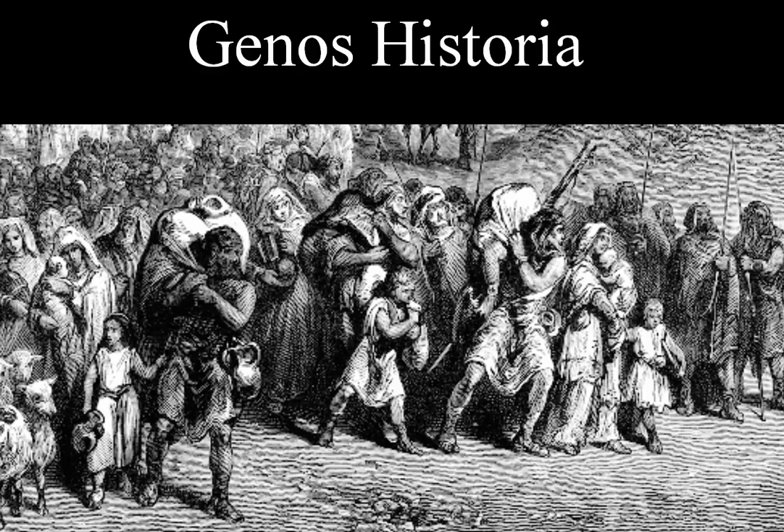Welcome to Genos Historia, a channel dedicated to explaining the cool new things that DNA, especially ancient DNA, is revealing to us about the ancestral history of human populations.